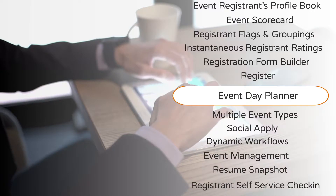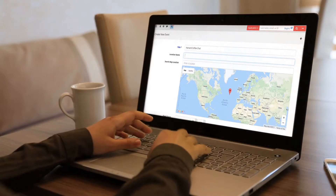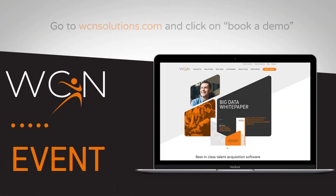Event provides all this and so much more. Get recruiting events management right. To learn more about Event and our comprehensive, award-winning talent acquisition suite, go to wcnsolutions.com and click on book a demo.